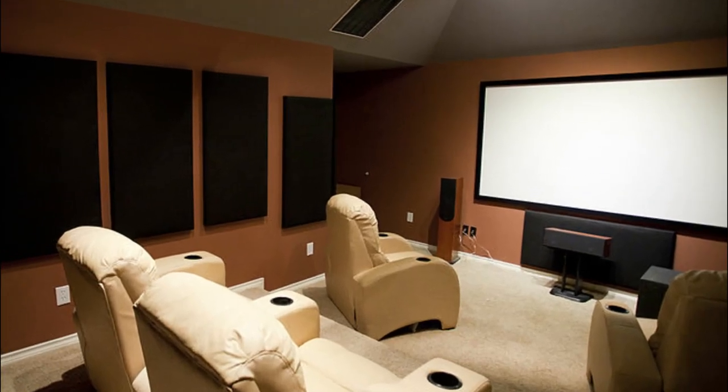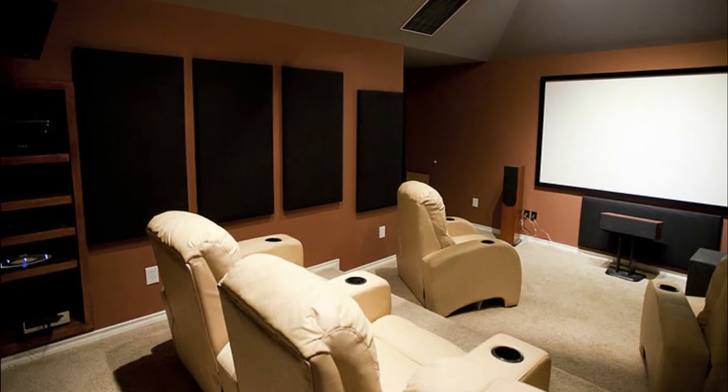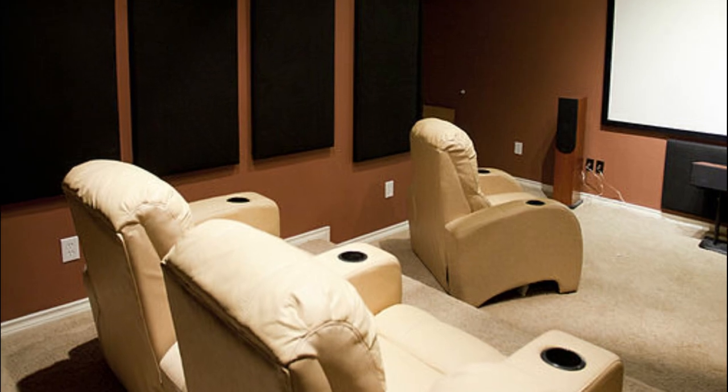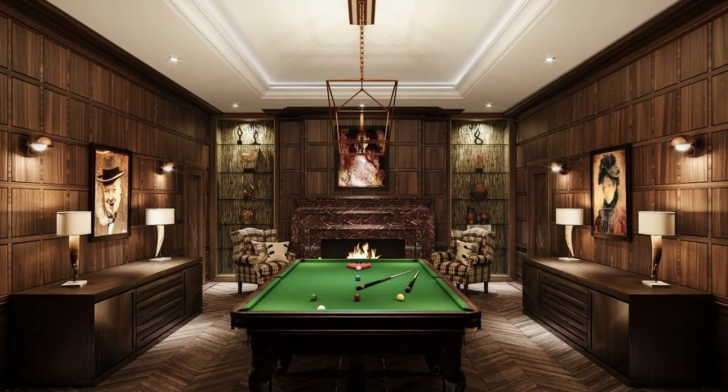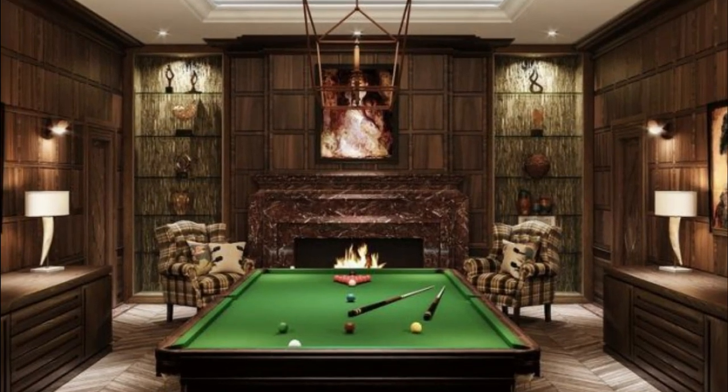The house also features a number of entertainment areas. There is a media room that is equipped with a large flat-screen TV, a surround sound system, and comfortable seating. There is also a game room that features a pool table, a bar, and a fireplace.